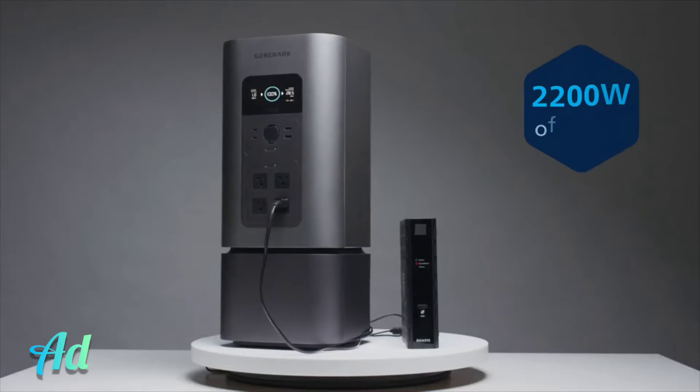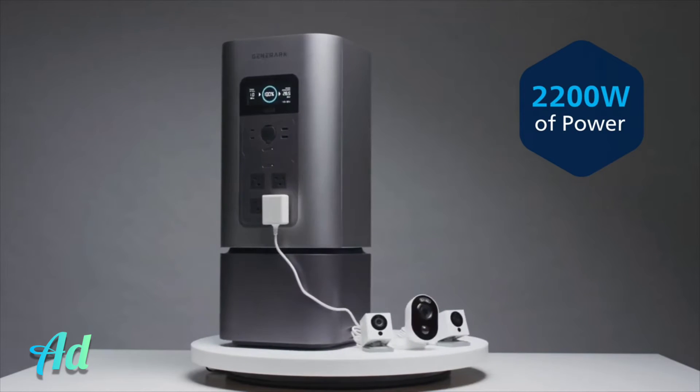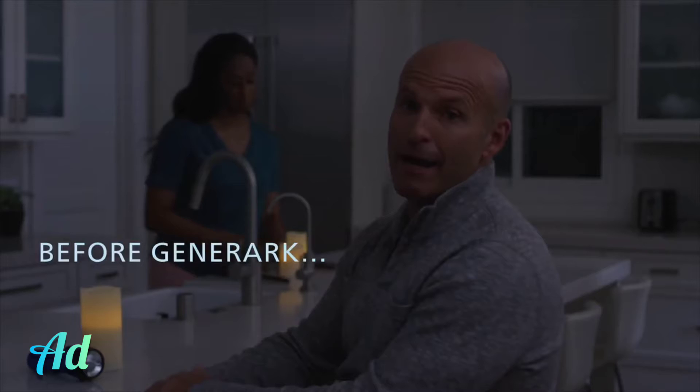Cell phones, Wi-Fi, laptops, security systems, and repair tools. It's easy to forget how much we rely on power.